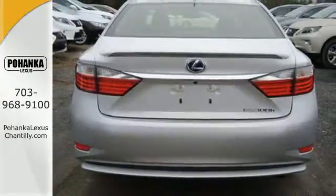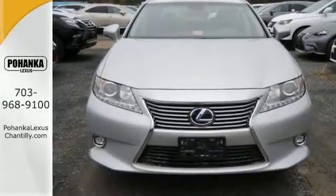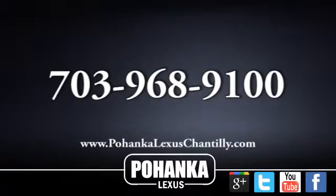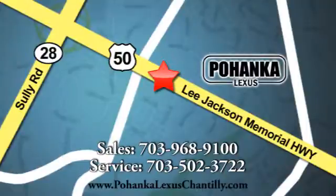Discover the finest in luxury with this Lexus ES Hybrid. Call us now for more information on this vehicle or visit today. We're conveniently located at 13909 Lee Jackson Memorial Highway in Chantilly.